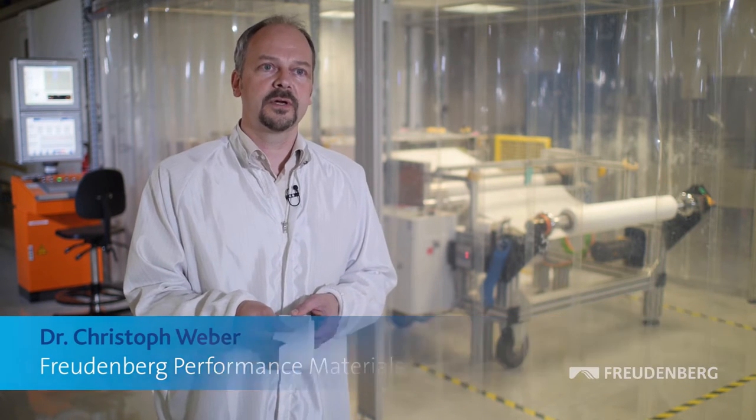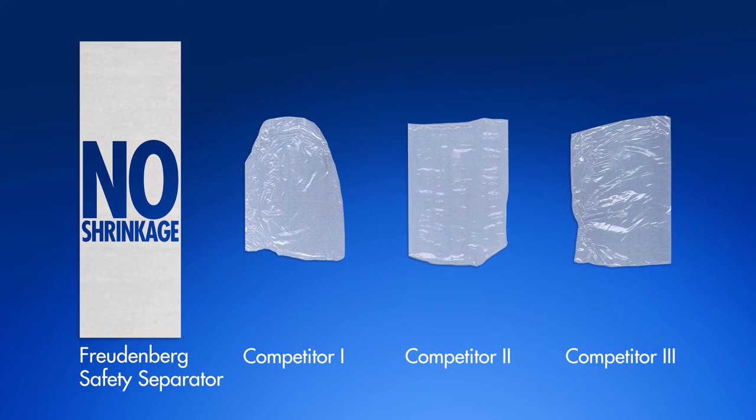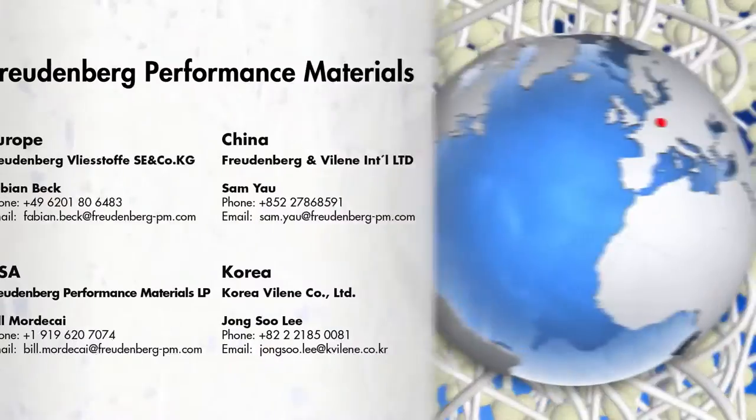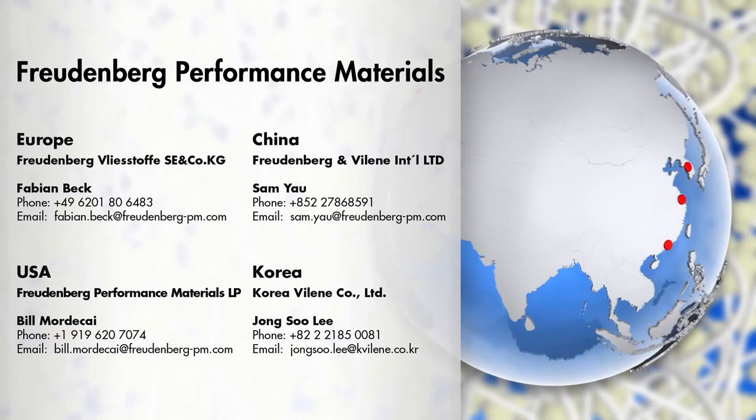The separator has less shrinkage and more penetration resistance than benchmark materials. The separator brings benefits to our customers — making batteries more safe, longer lasting, and more reliable. Utilize globally supported high-tech innovation by Freudenberg Performance Materials to effectively enhance your battery performance.